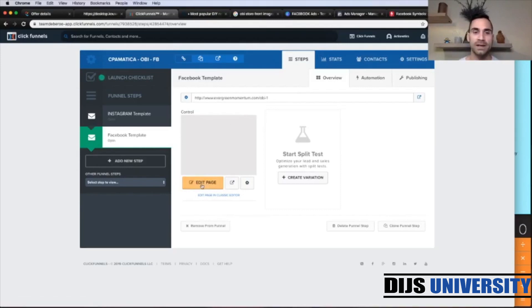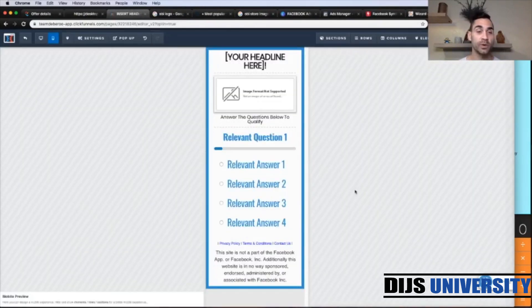For today's video, we're going to create Facebook ads and we're going to use the Facebook template. So let's click edit and update our lander copy. Here we are inside the ClickFunnels edit page. We're going to edit our headline, the image, and then the questions and answers. In the end, we're going to paste our affiliate link. Because this offer is in Germany, we need to translate every single piece of copy — on the lander and for our ads.